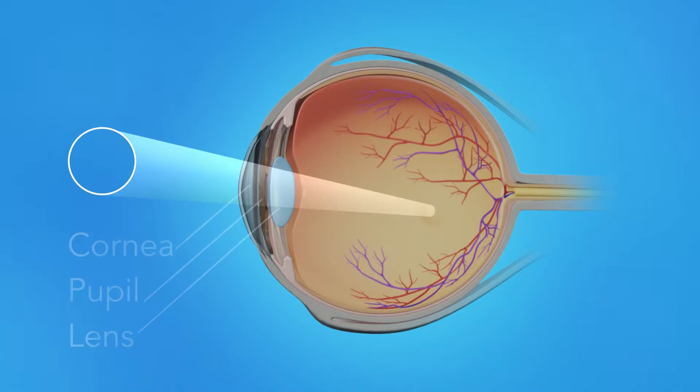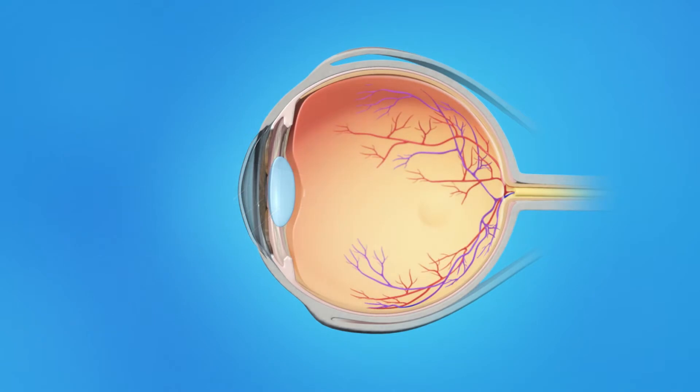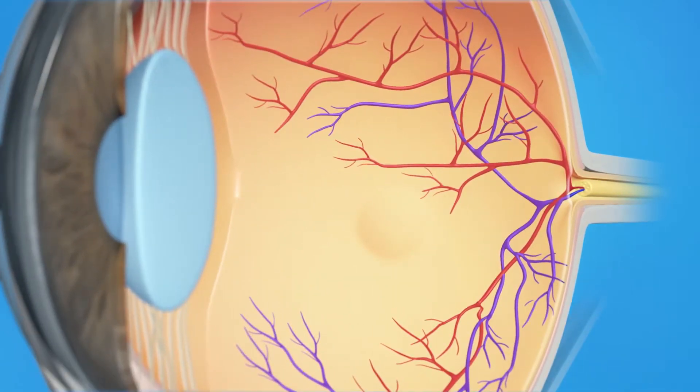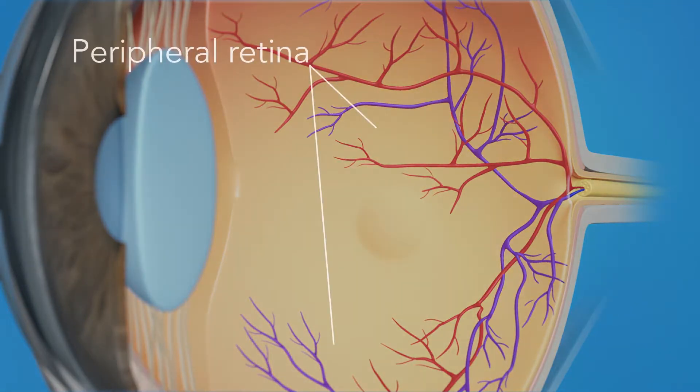Light rays enter the eye through the cornea, pupil, and lens. These light rays are focused on the retina, the light-sensitive tissue lining the back of the eye. The retina has two areas: the peripheral retina, which gives us our side, wide-angle vision, and the macula, the small area at the center of the retina. The macula gives us our pinpoint vision, allowing us to see detail clearly.